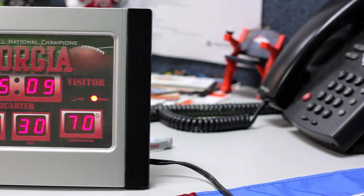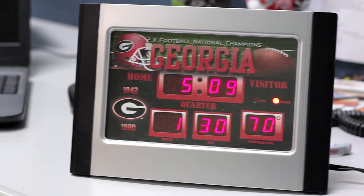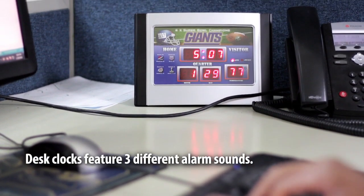Our smaller desk clocks with similar designs make perfect bedside or office accents. These also display the time, date, and temperature, and feature three different alarm sounds to choose from.